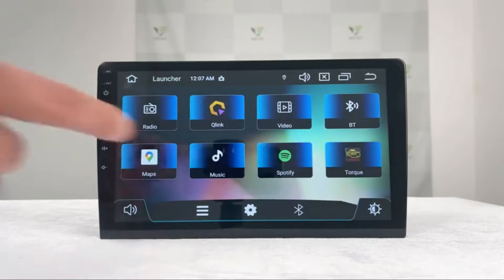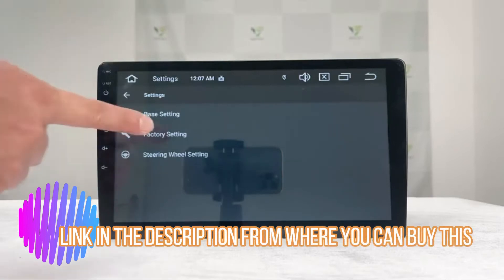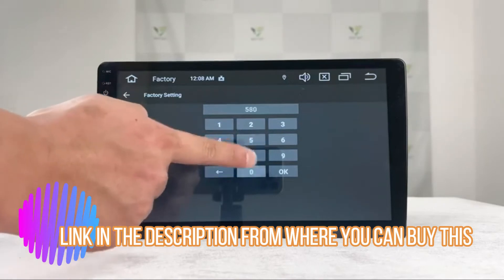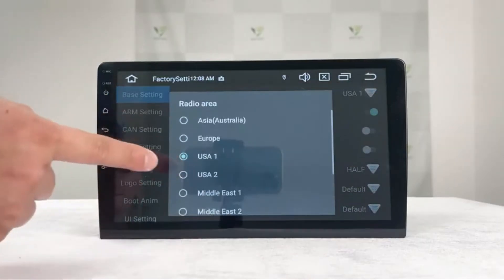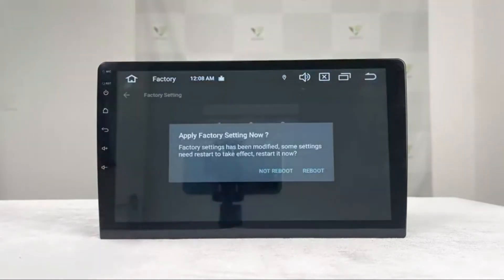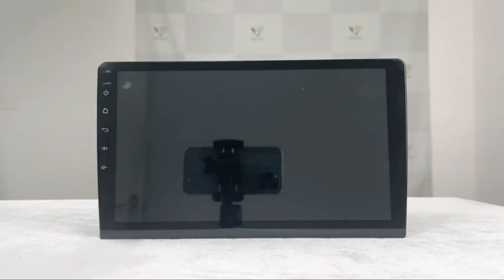Double Din Car Stereo — Android 10 radio with Bluetooth 4.0, built-in DSP, and 10.1-inch IPS screen. Supports Wi-Fi, fast boot, and backup camera. No DVD or CD. Model GA2185. With 4GB RAM plus 64GB ROM and an Octa-core processor, this 10.1-inch head unit delivers a faster and smoother experience. Superior performance and sufficient storage allow installing multiple apps, increasing data transmission speed and processing more tasks smoothly at the same time — faster than ever.